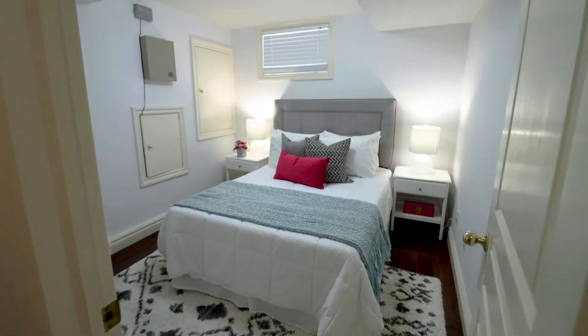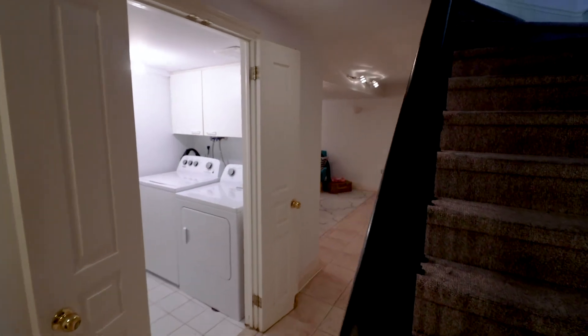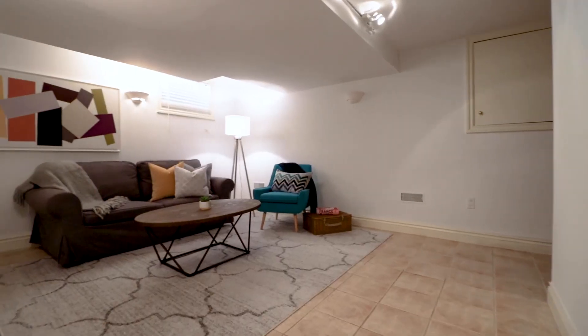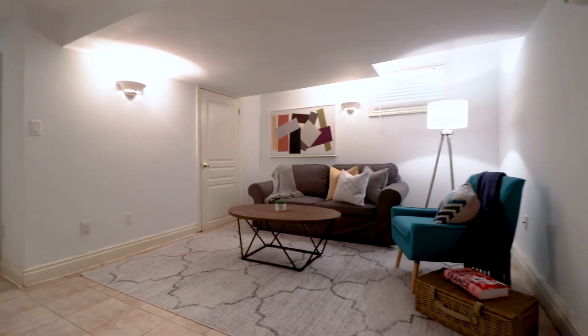The lower level of this house features an extra bedroom, a four-piece washroom, a laundry area, and a great rec room with above-grade windows bringing in even more natural light.